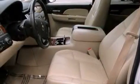Air conditioning, cruise control, a keyless entry system, trailer wiring, an illuminated passenger-side vanity mirror, tinted glass, stability control, an anti-lock braking system, and side impact airbags.